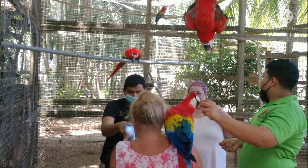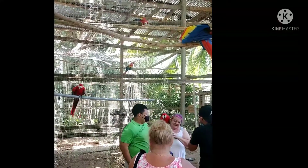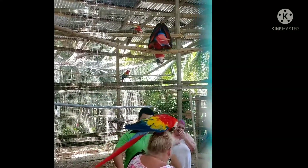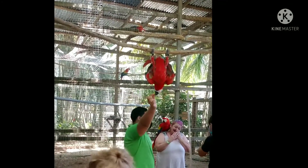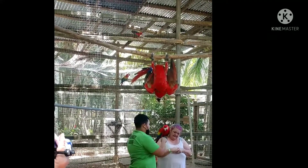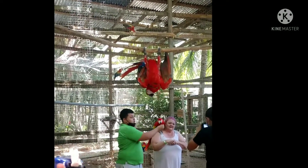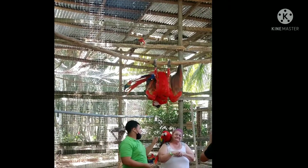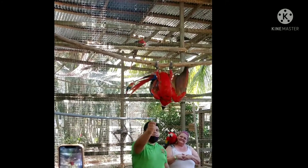Janice gets in the cage. The macaws are everywhere — one lands on her head, pulling with his claws. It hurts — she might be bleeding! They're heavy. He is literally posing, flipping around, hanging upside down. He does yoga! The colors are gorgeous and there's a whole lot of them in there.